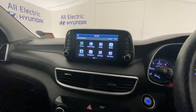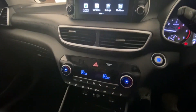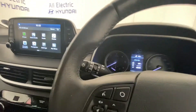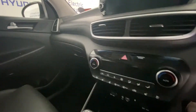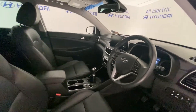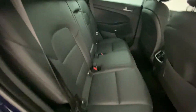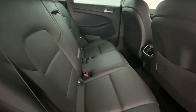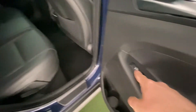There's Bluetooth connectivity for your mobile phone. Let's take a look at the space in the back — really good, loads of space as you would expect. It also has heated seats in the back as well.